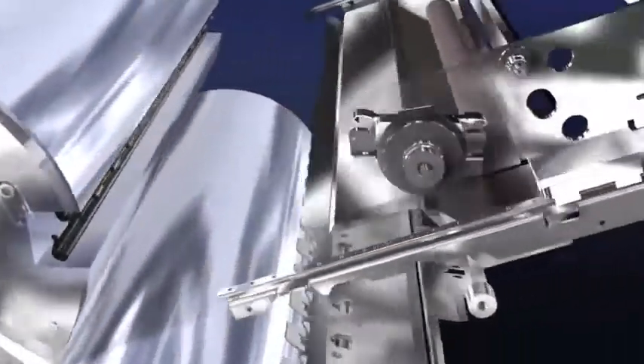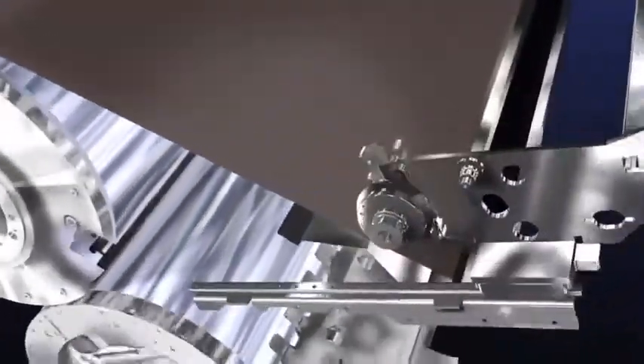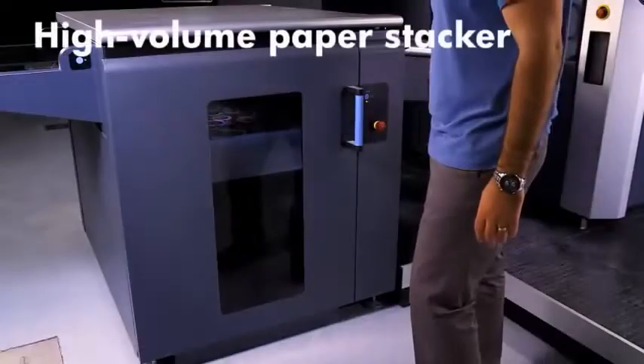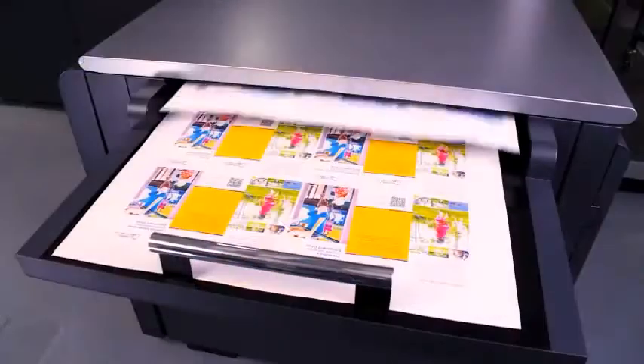The photo imaging plate and blanket are changed by automated systems, increasing press uptime and reducing operator error. The paper stacker supports 85 centimeters, 33 and a half inches of media, and has a removable tray and a proof tray.